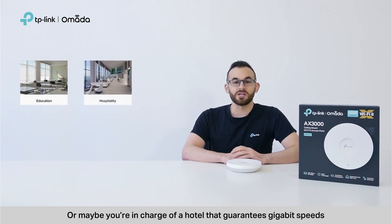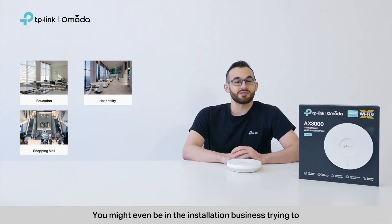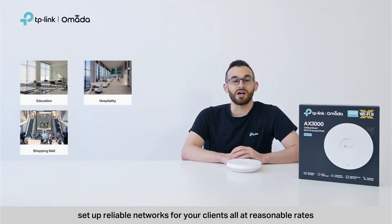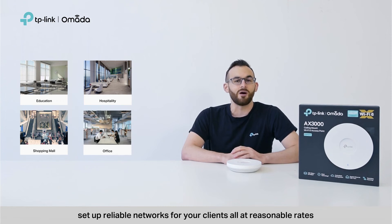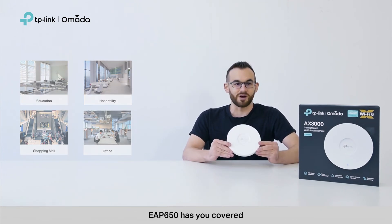Or, you may be in charge of a hotel that guarantees gigabit speeds for in-room entertainment in every guest room. You might even be in the installation business trying to set up reliable networks for your clients, all at reasonable rates. Whatever the case, EAP650 has you covered.